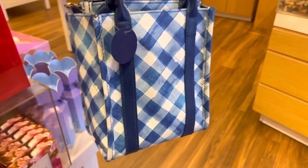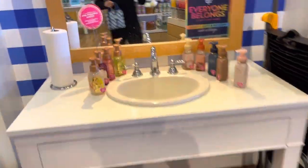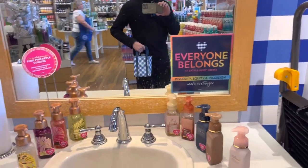Here we have the new gingham tote bag — it's also a crossbody bag, so it's pretty nice, though it is kind of small. You can use your rewards on it. I walked to the mirror to see what it looks like on — and yep, it is pretty small, so it's good for the minimalists out there.